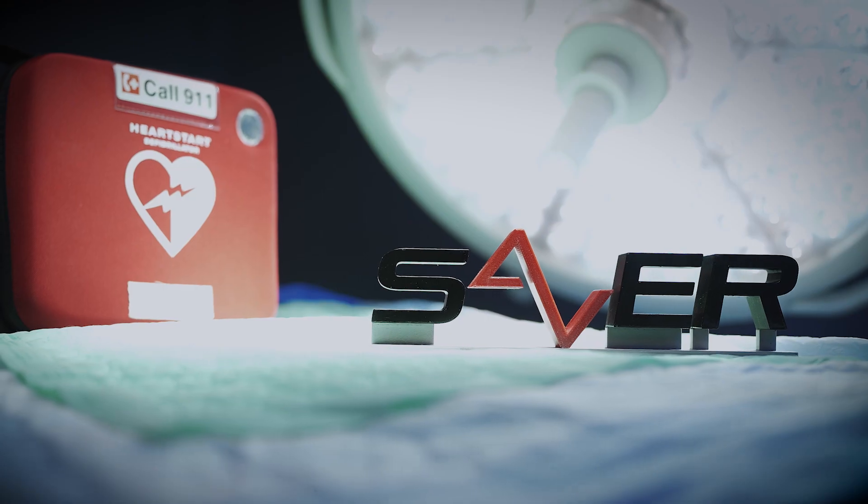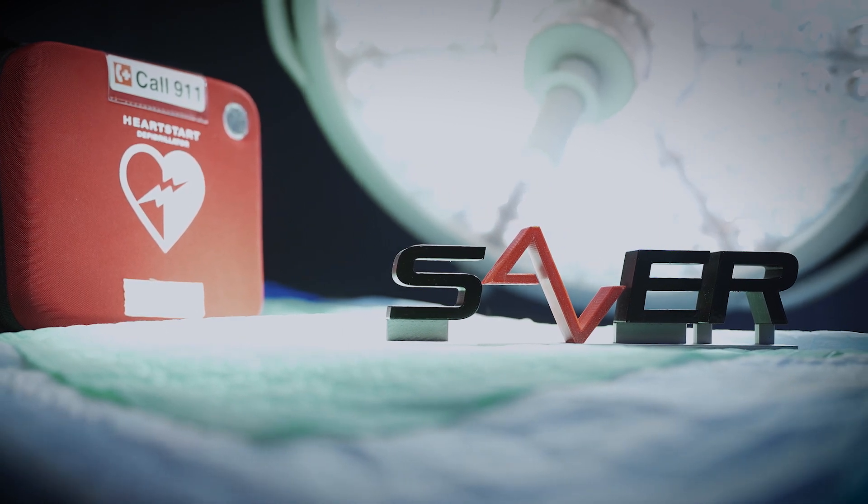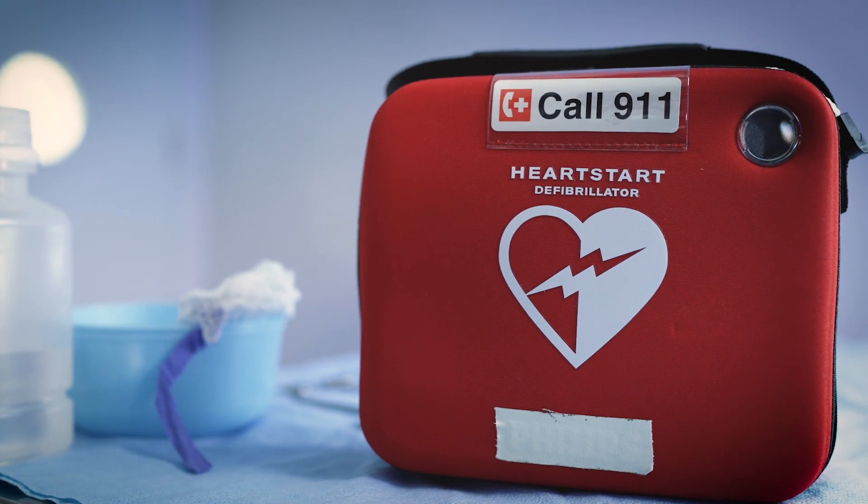We see the SAVER being stocked or bundled wherever you find an AED. That includes businesses, schools, airports, and churches. We've actually already been in discussions with the main AED manufacturers and distributors, and we've also spoken with the American Heart Association and American Red Cross to help champion this product forward.